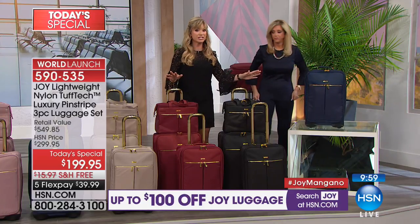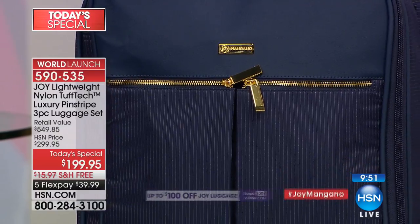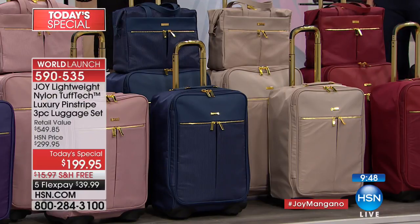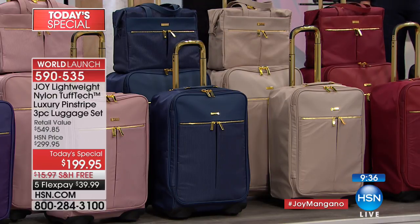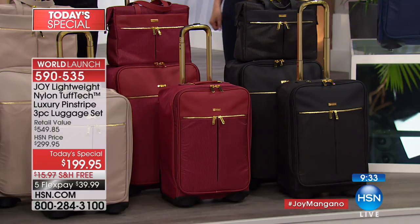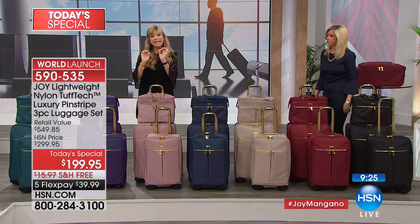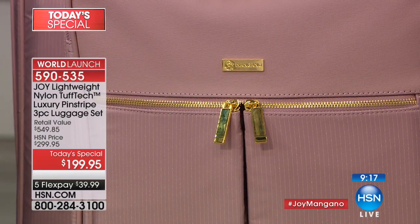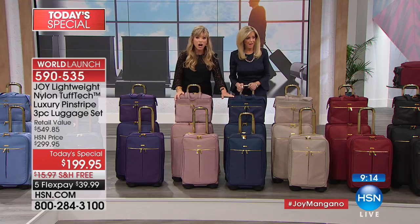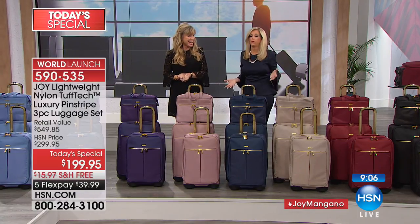It's the most lightweight luggage Joy has ever manufactured, even with all this new technology. Here's what's happening: navy — if you're on the line for navy or have it in your cart on HSN.com, check out and buy now because if not, it's completely sold out. Don't look at the cabernet either. We still have maybe a hundred in black onyx and some remaining in the stone. Look at this beautiful blush — it has a little gray and khaki undertone, not an in-your-face pink, a very muted wash, almost an antiqued rose.